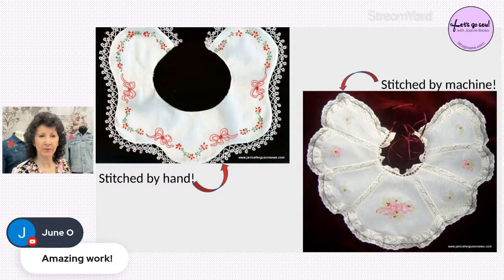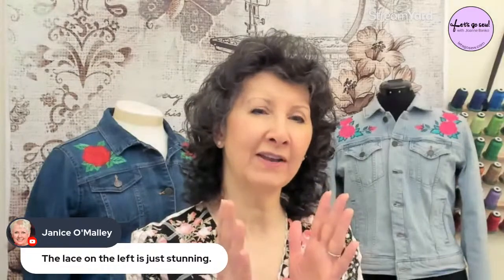Janice's connection drops briefly, likely due to storm-related internet issues in Florida. While waiting for her to reconnect, Joanne reads chat comments — viewers admire the antique lace on the left collar and discuss repurposing antique textiles by pulling out the best parts. Janice rejoins the call and Joanne welcomes her back.